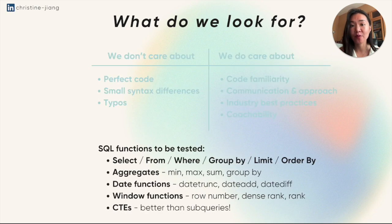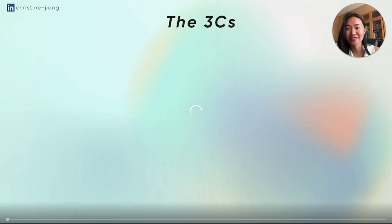I'm just going to talk about what it's like to actually code in SQL, because this is the most commonly tested language for data analyst positions. Even if a job posting says Python, you probably will get tested in SQL over Python. For SQL, you should of course be familiar with things like SELECT, FROM, WHERE, GROUP BY, LIMIT, and ORDER BY. You should also know how to use aggregates, date functions, window functions, and also CTEs, which are better than subqueries — which I will also explain in a little bit.